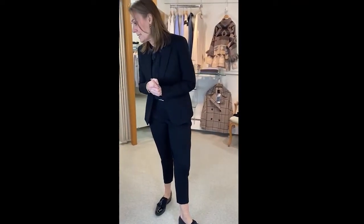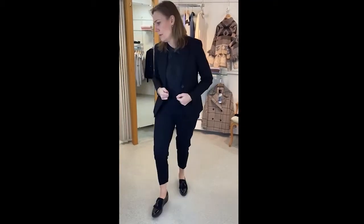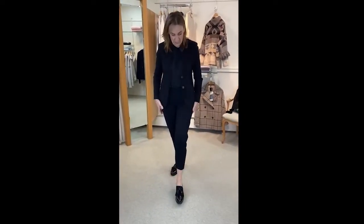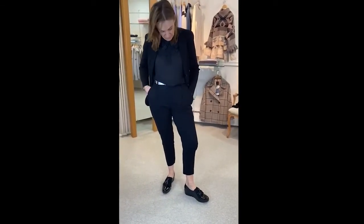The price was £199, it's now £99.50 — really really nice and super stretchy. Matching trousers, they're lovely. They've got pleats at the front so really effective.